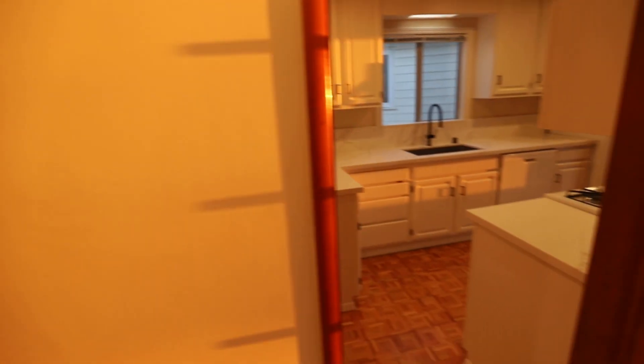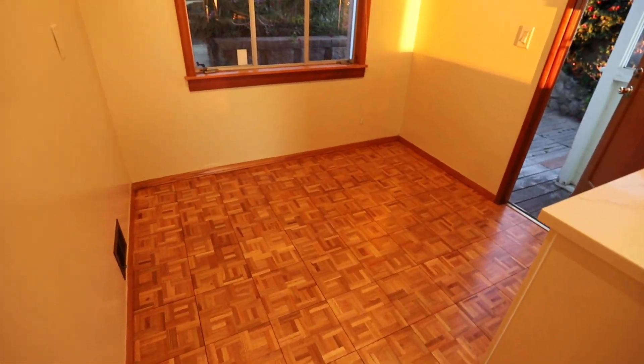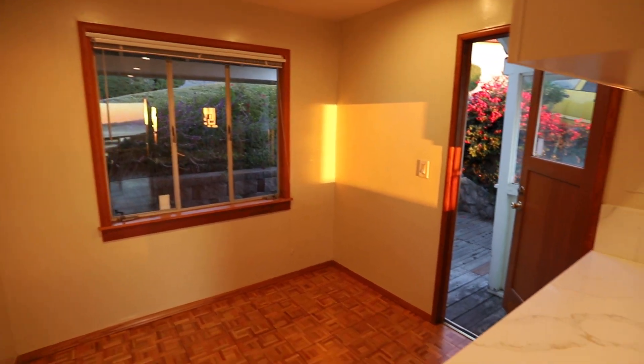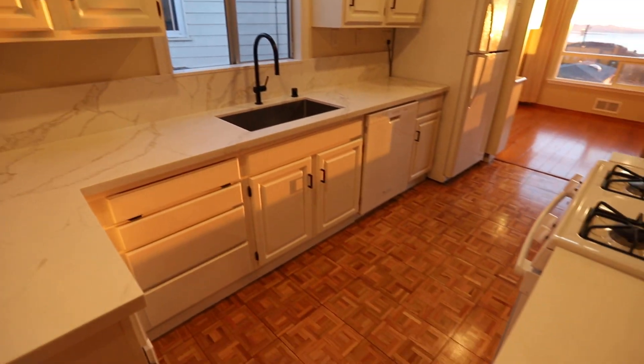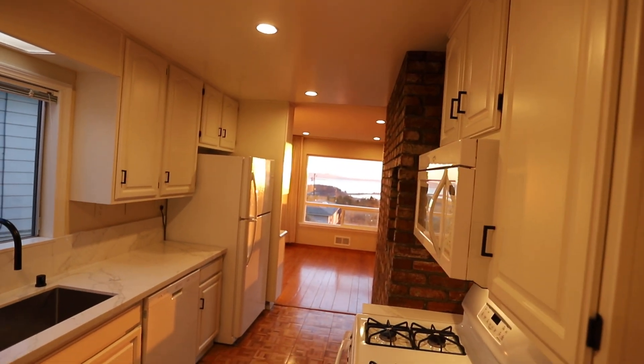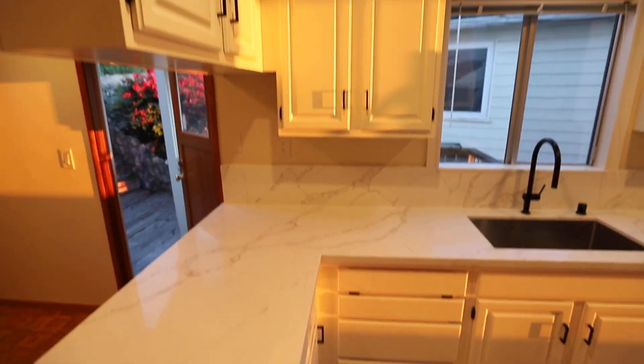Let's take a look at the breakfast nook and kitchen area. Nice parquet wood floors. This nice breakfast nook. Recently remodeled kitchen. Gas range. Plenty of cabinet space.